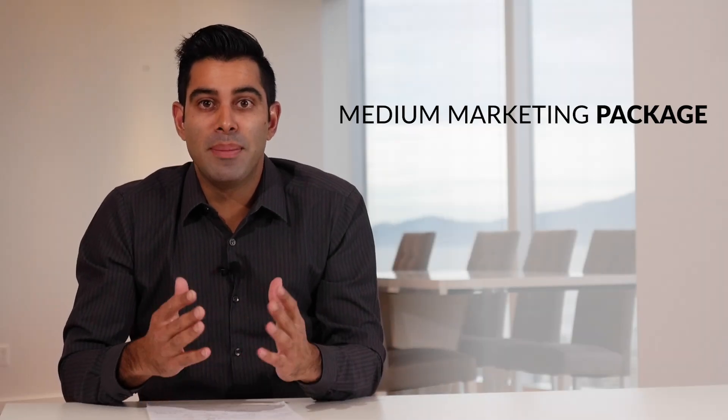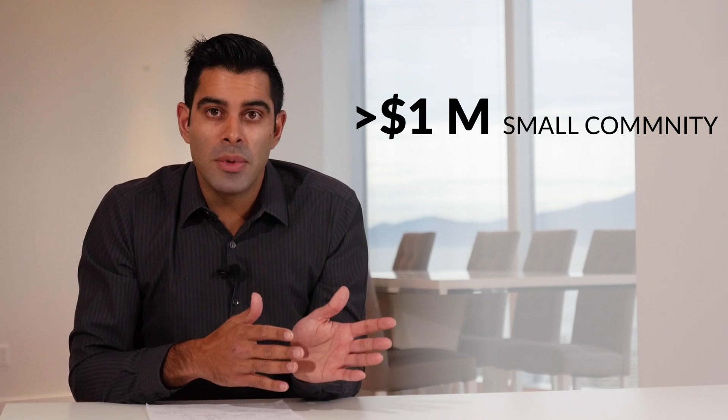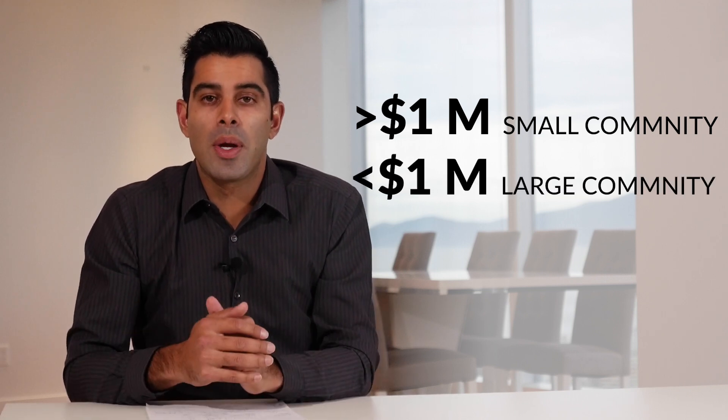Welcome dentists to the landing page for the medium-sized marketing package. This is for dentists who are either in a smaller community but have a bigger practice with some money to spend, or a smaller practice in a bigger market who wants to grow but doesn't have the cash flow for four, five, or six thousand dollars a month on marketing. If you're doing over a million dollars in a small community or under a million in a big community, this is a great package for you.